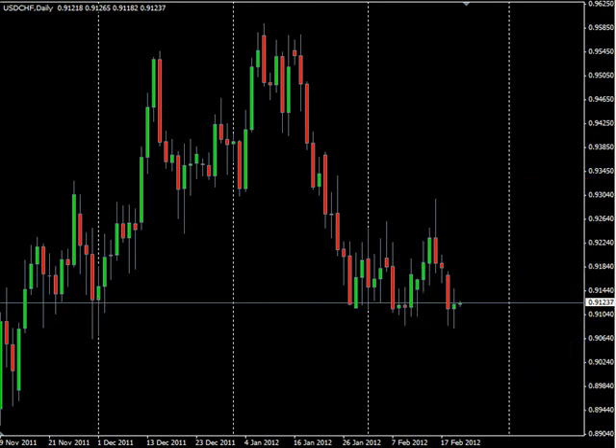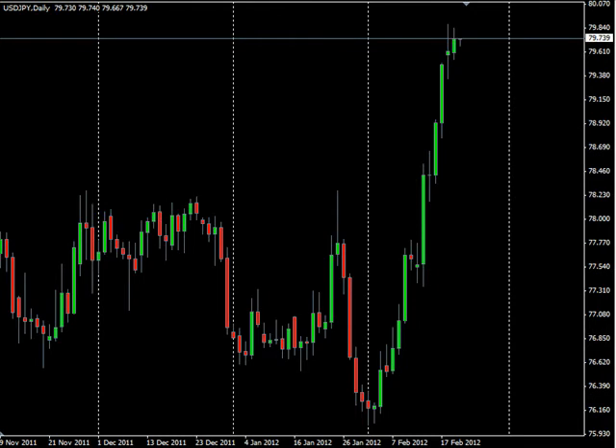Now as far as news analysis goes, we have the Bank of England releasing their minutes for the pound at 4:30 a.m. Eastern time. All the news numbers have been released already, so typically these minutes don't move the market, but definitely keep an eye on that.